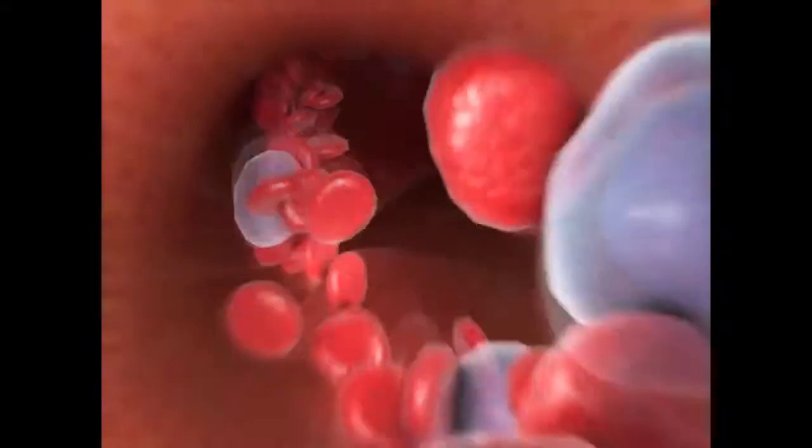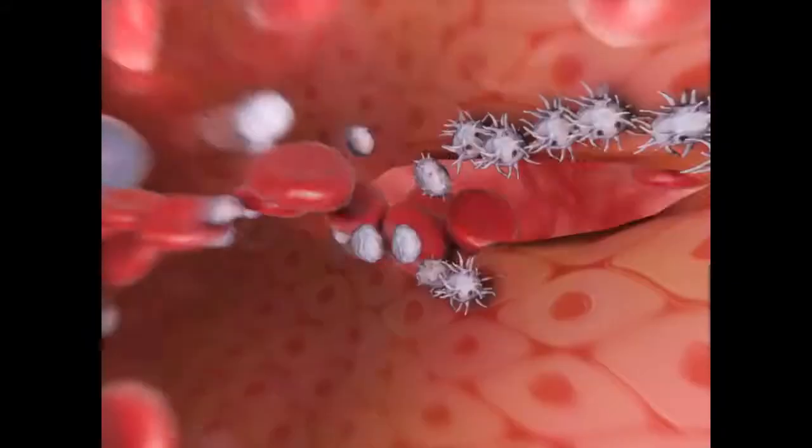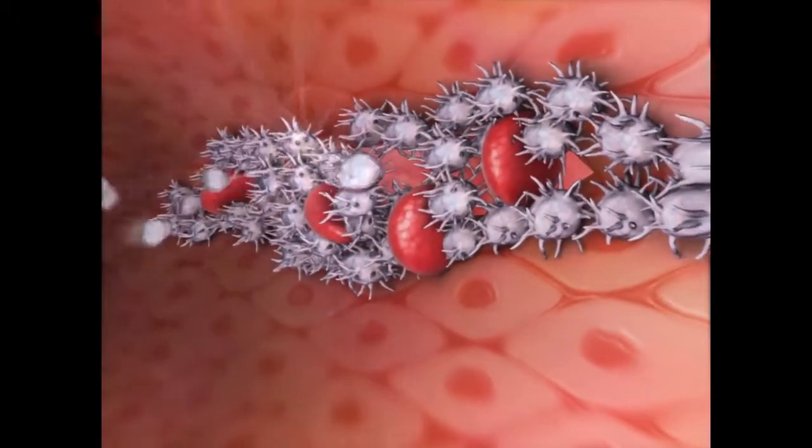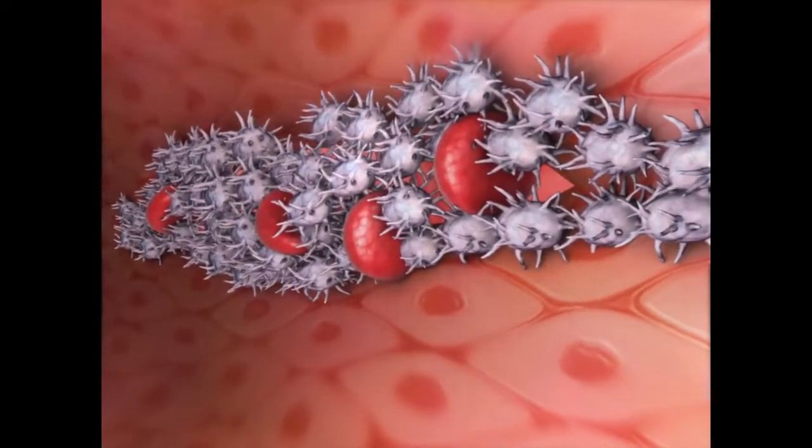When a blood vessel tears, platelets at the site adhere to the wall of the vessel to close the tear. The shape of the platelets changes as they liberate the contents of their vesicles. This enables them to connect to one another.